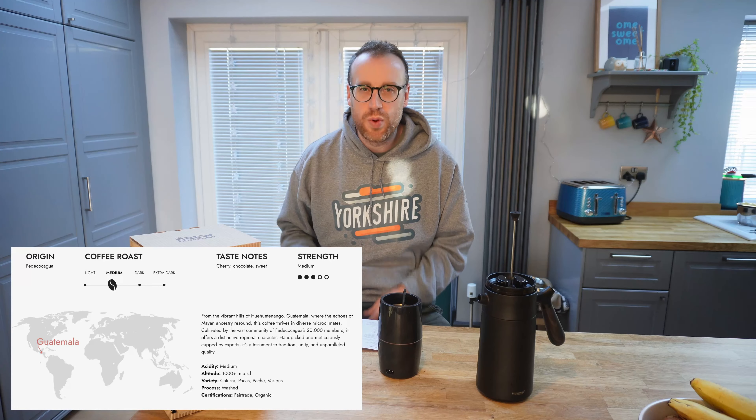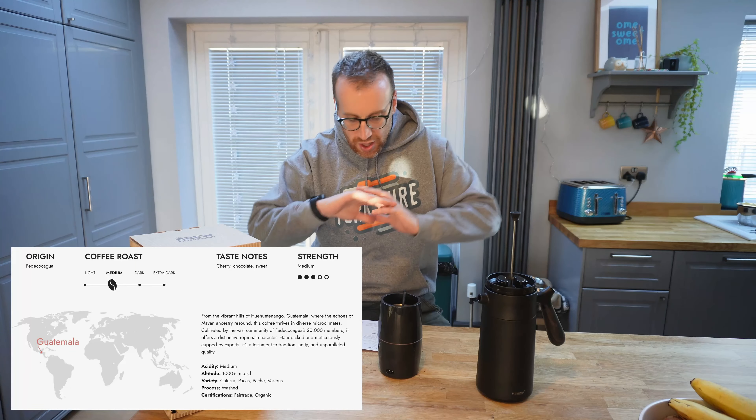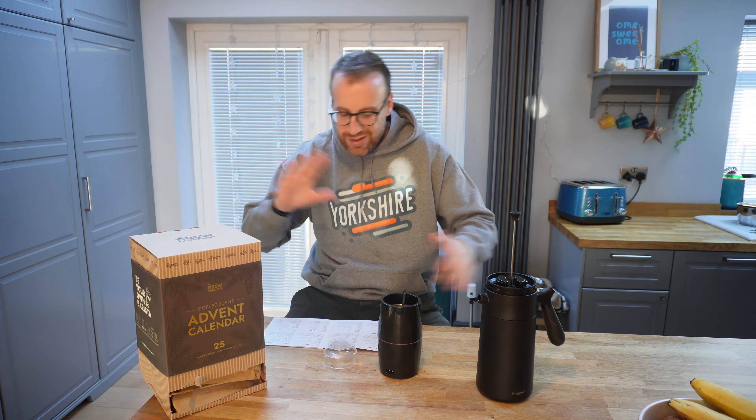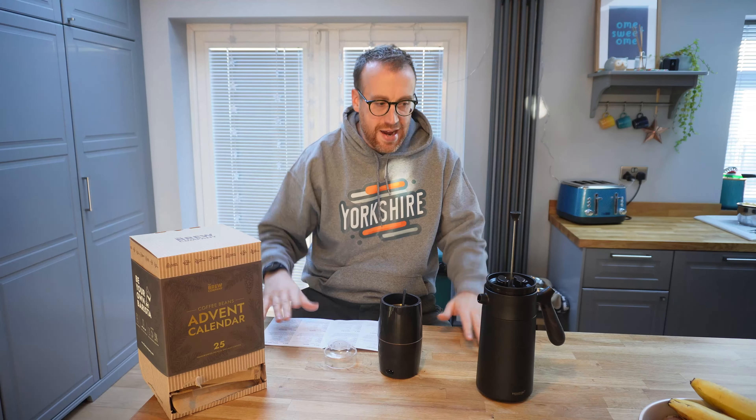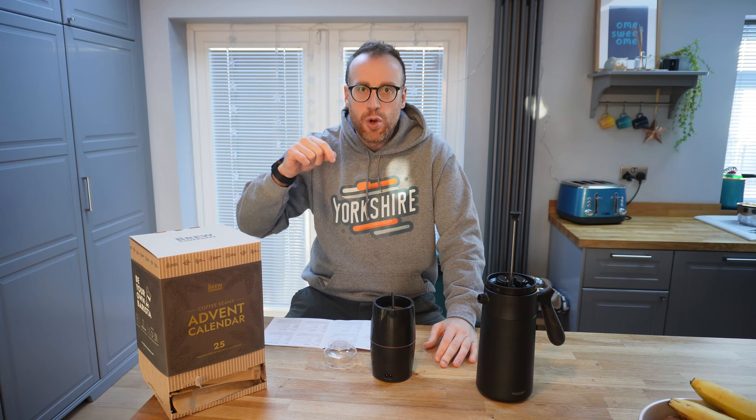Now I think I might like this one, because I liked day one which was Honduras — that was like a chocolatey kind of one. So we won't dilly-dally too much. We'll get on with it, get grinding and we'll get tasting. I'll grind things up, pour it in, and then I'll come back for the taste test.